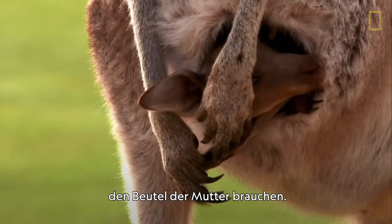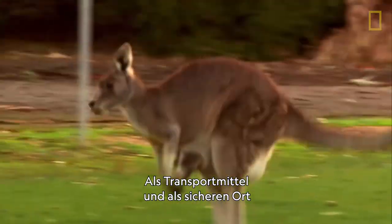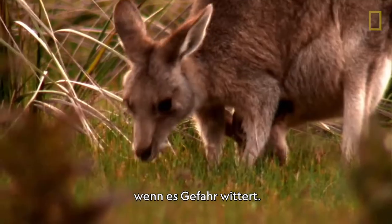For nine more months, this joey will rely on its mother's pouch for shelter, transportation, and protection if it senses danger.